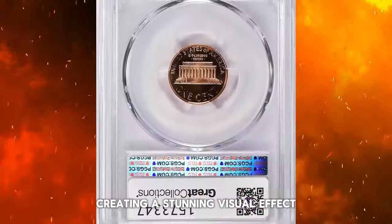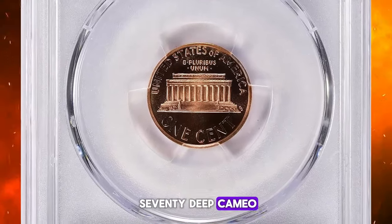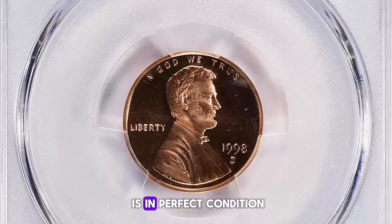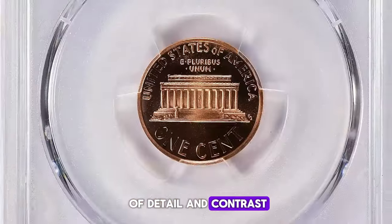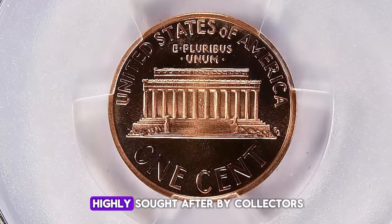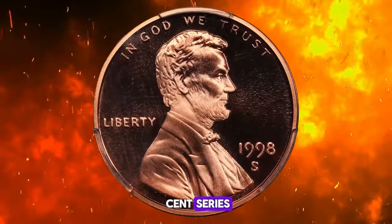Coins with a Deep Cameo finish display a strong frosted appearance on the raised parts and a deep reflective surface in the background, creating a stunning visual effect. A grade of PR-70 Deep Cameo signifies that this coin is in perfect condition, showcasing the highest level of detail and contrast. Coins like these are highly sought after by collectors for their beauty and rarity, particularly in the Lincoln cent series.